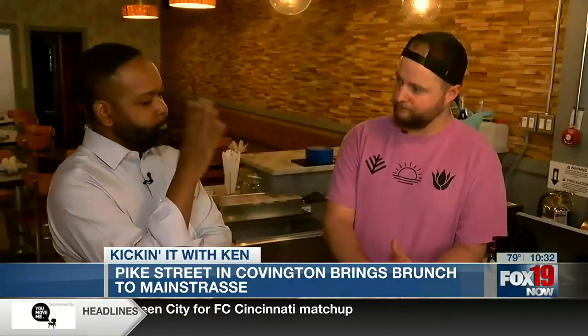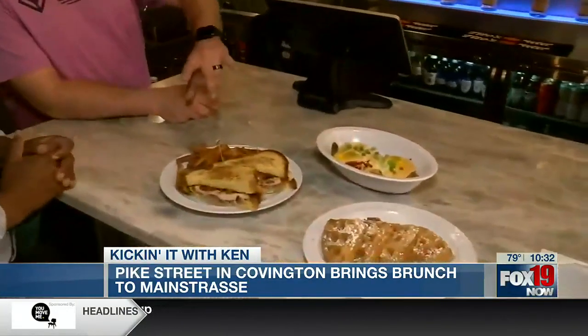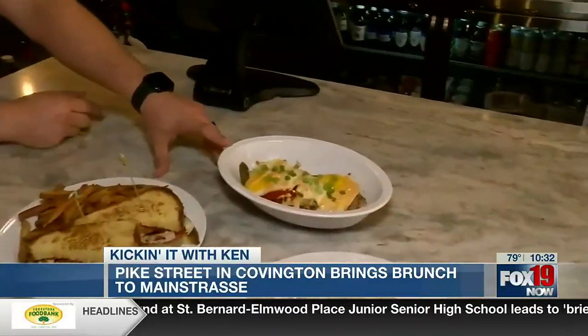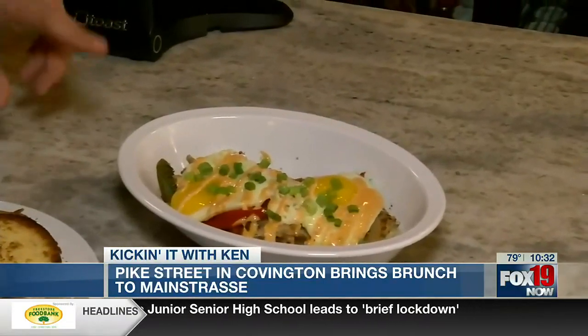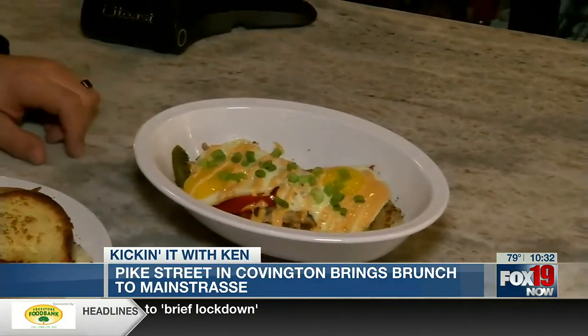I didn't know you had Yucca. Both of those are fantastic, so I expect this to be good. What do we have here on the table? So these are three of our biggest sellers. This is our Pike Street hash — hash browns grilled until they get a little crispy, house-made sausage, peppers, onions, sunny eggs, and then a house-made aioli on top.